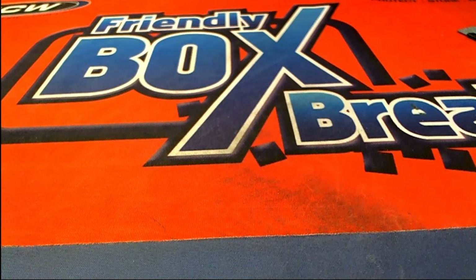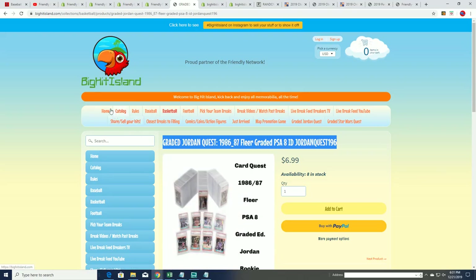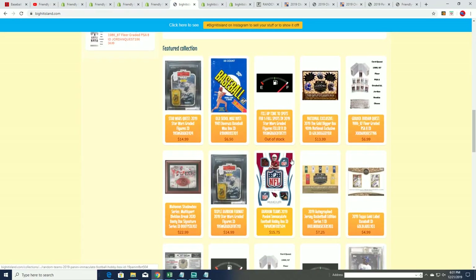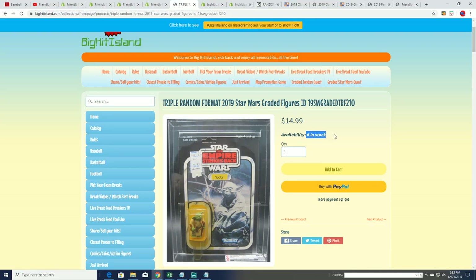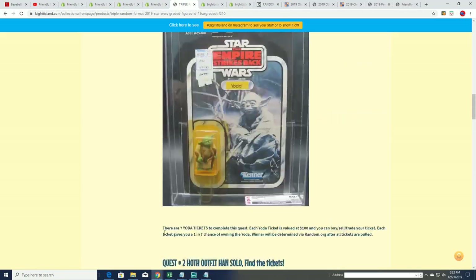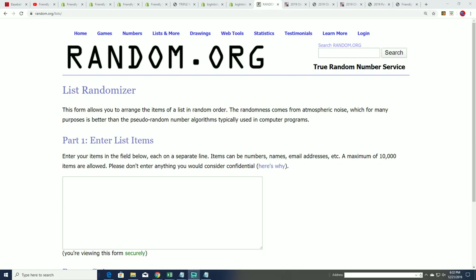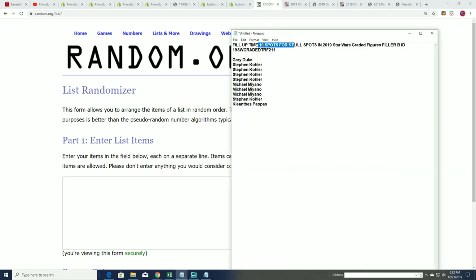Good luck everybody, hope you hit something big in the Star Wars graded action figure break. This is filler B and the break is really close. Filler A is already gone. We're doing filler B and it's going to be exciting — there's going to be a big hit in here, a very collectible Star Wars action figure. This is down to six left, and somebody will be getting a graded action figure. There are some big ticket items and we're going to see if we can hit one of them.